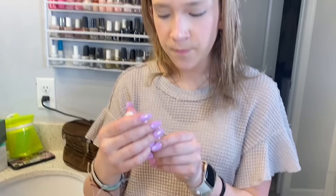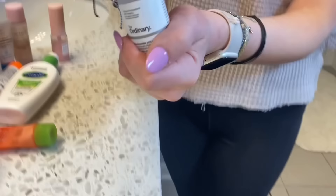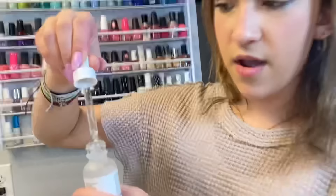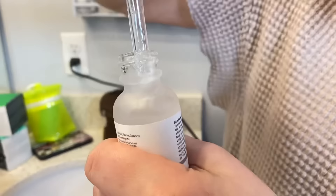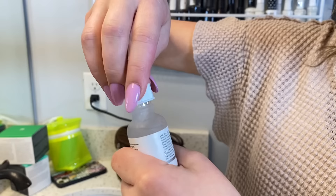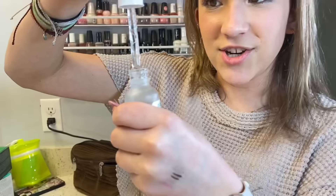Then I have the Niacinamide — it's a high-strength vitamin and mineral blemish formula. One of them has kind of a cloudy clear consistency and this one is just super clear. I don't know if you guys can even see that in there.